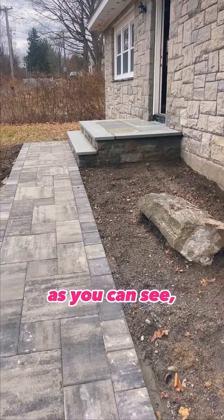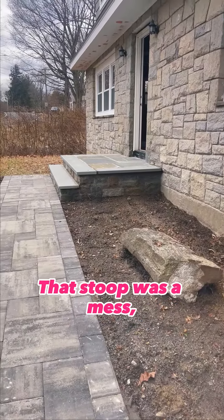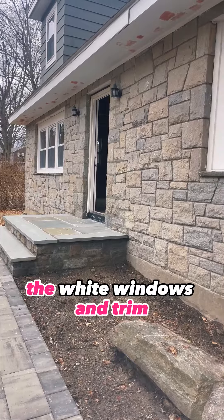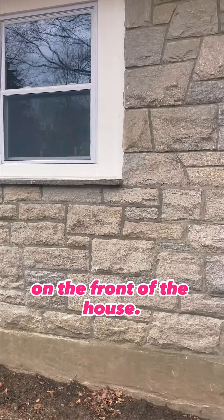This particular property — as you can see, we put in a brand new bluestone patio and brand new bluestone front stoop. That stoop was a mess, so it's actually looking great. The curb appeal really complements the white windows and trim that is contrasting the stone facing on the front of the house.